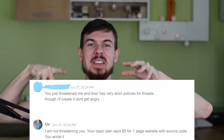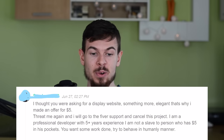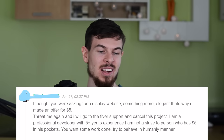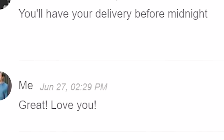I said I'm not threatening you. If you put on your website that you're selling it for $5, then that's what I should get. You don't go to a store, see something for $20, and get charged $50 at the counter. Your basic plan says $5 for one page with source code — you wrote it. He said: 'I thought you were asking for something more elegant, that's why I made an offer. Threaten me again and I'll go to Fiverr support and cancel the project. I'm a professional developer with five-plus years of experience and I'm not a slave to a person who has $5 in his pocket. Try to behave in a humane manner.' I have no problem with someone asking for more money — just put it on your Fiverr page. Put $50 if you want. I'll pay it. But don't advertise $5 and then say it's $20. After all of that, he just said: delivery by midnight.